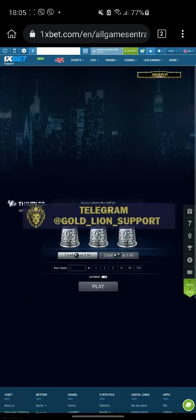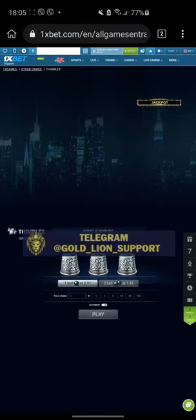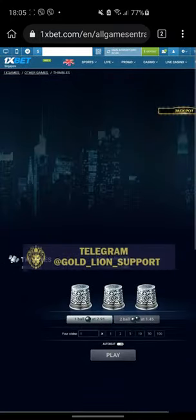Timples card for 1xbet website. Full version website. Timples card. Click random page. Script is working.